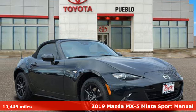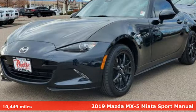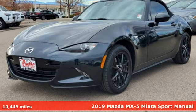It's a 2019 Mazda MX-5 Miata. With Mazda, driving is what matters most.